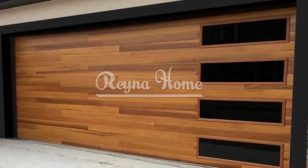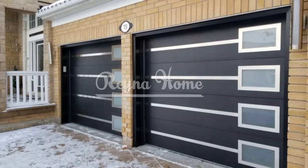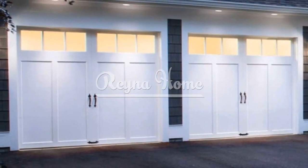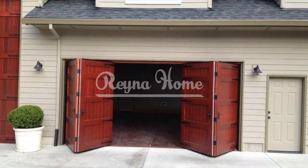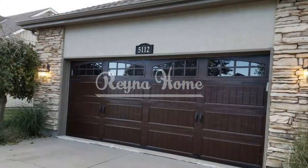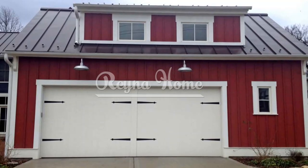High-tech innovation: smart garage doors. Embrace technology with smart garage doors that offer convenience and security. Control your garage door remotely using smartphone apps. Choose doors with integrated cameras, motion sensors, and alarms for enhanced safety. Smart garage doors often come with insulation features that regulate temperature. For eco-friendly choices, opt for garage doors made from recycled or sustainable materials, such as reclaimed wood, recycled steel, or sustainable composites, and explore solar-powered options that harness renewable energy.